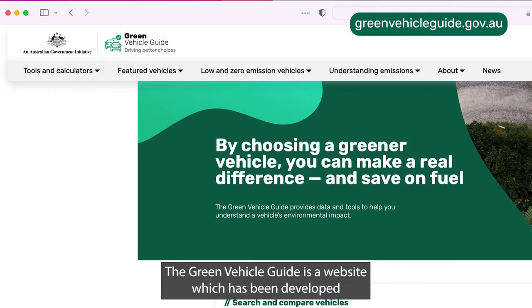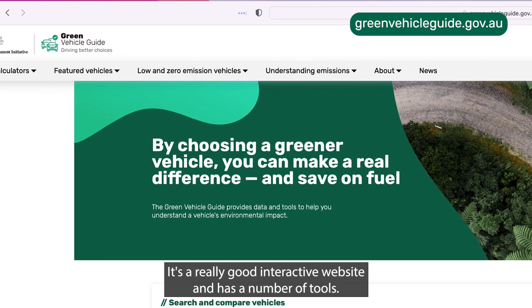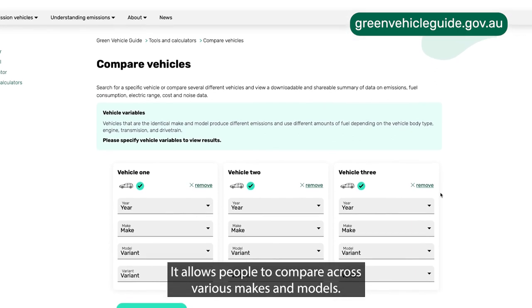The Green Vehicle Guide is a website which has been developed by the Australian government, so it's a source of truth. It's a really good interactive website and it has a number of tools. It allows people to compare across various makes and models.